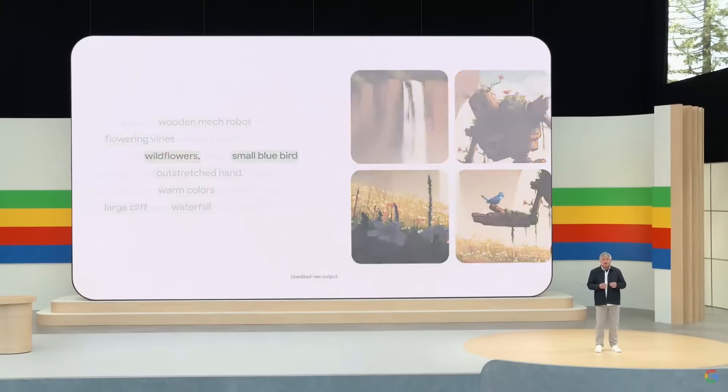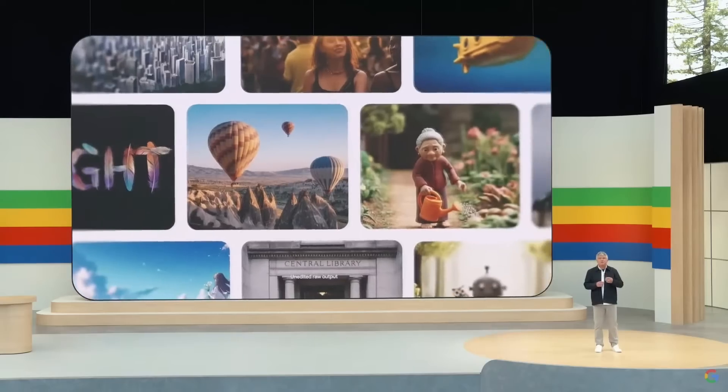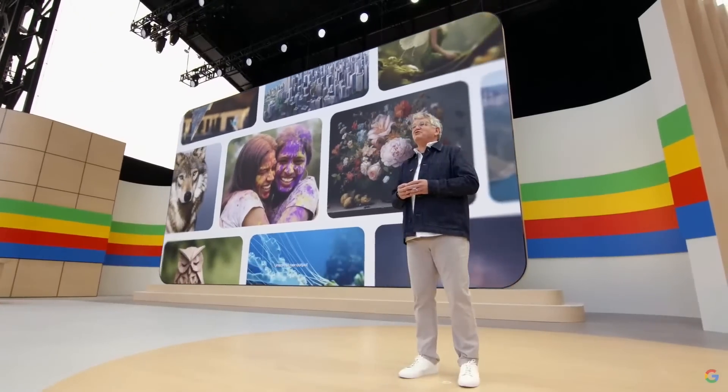Plus, this is our best model yet for rendering text, which has been a challenge for image generation models. In side-by-side comparisons, independent evaluators preferred Imagine 3 over other popular image generation models. In sum, Imagine 3 is our highest quality image generation model so far.